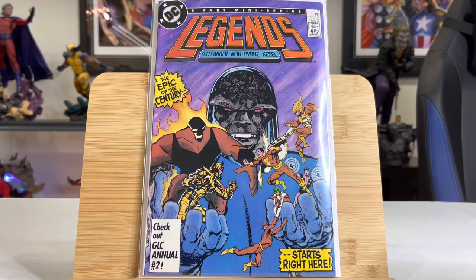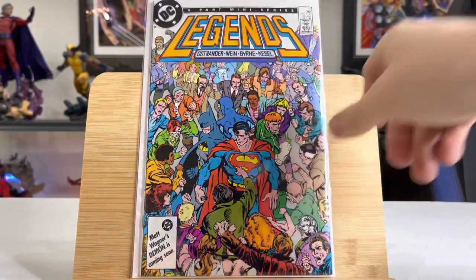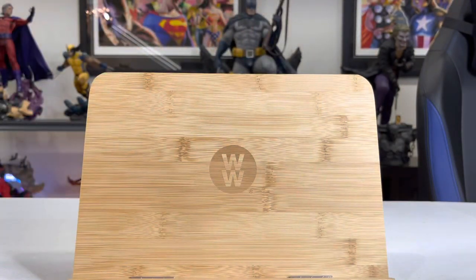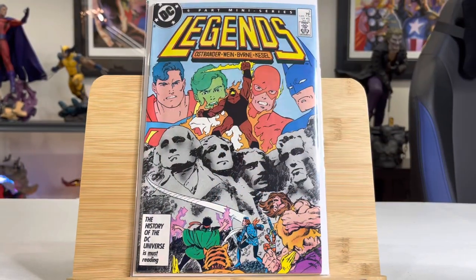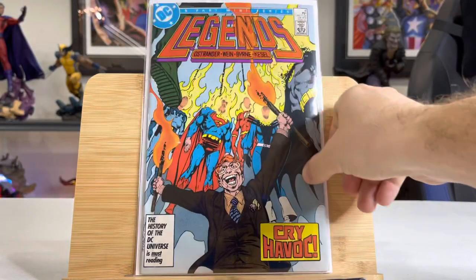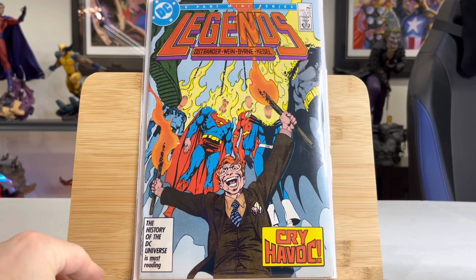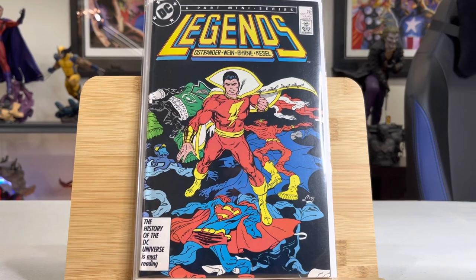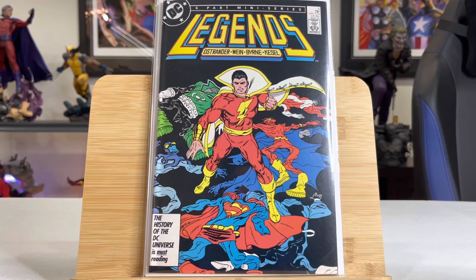Alright, without further ado, let's get to the keys. This is Legends — this is actually the first appearance of Amanda Waller, director of the Suicide Squad. If you've watched the Suicide Squad movie, you've seen her. This is also the first appearance of Captain Marvel after Crisis on Infinite Earths. Number three is a $20 book — first appearance of the new Suicide Squad led by Amanda Waller. Number six is the first team appearance of Justice League International: Batman, Booster Gold, Blue Beetle, Dr. Fate, Dr. Light, Guy Gardner, Martian Manhunter, and Mr. Miracle. That's the first appearance of that team, so that's pretty significant. This collector pieced the whole mini-series together — he had the full six.